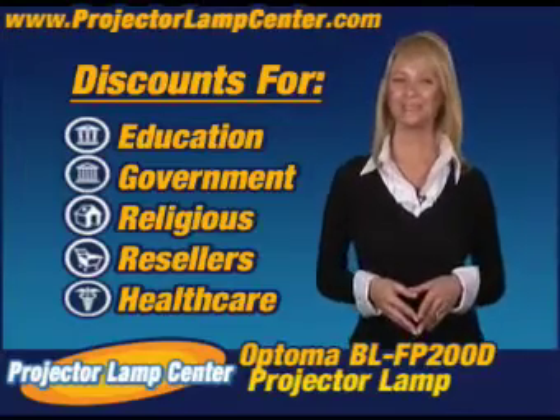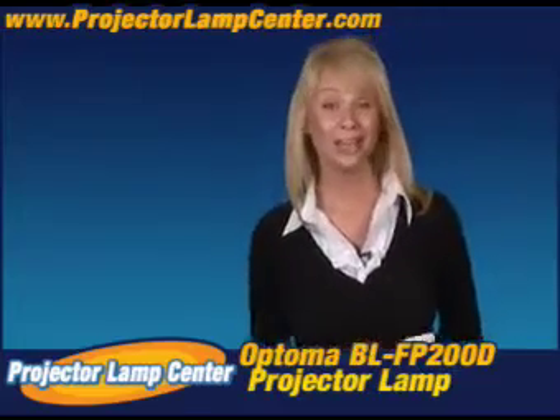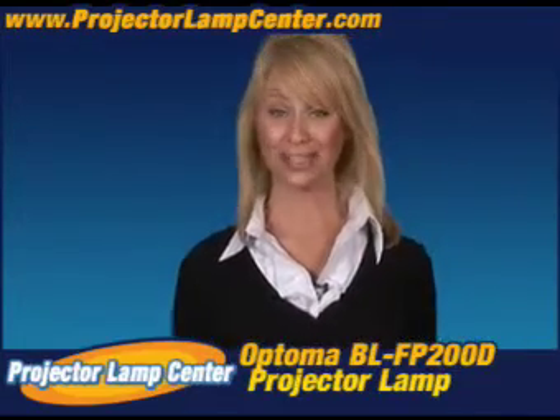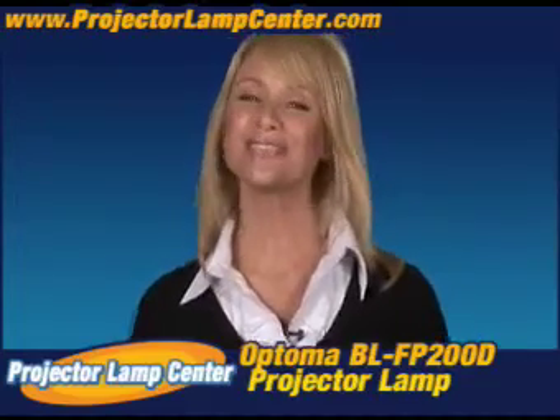Hey, you want to know something else? Come in a little closer for this. I hear our lamps are the brightest on the market, but hey, don't take my word for it. Go and check it out for yourself.